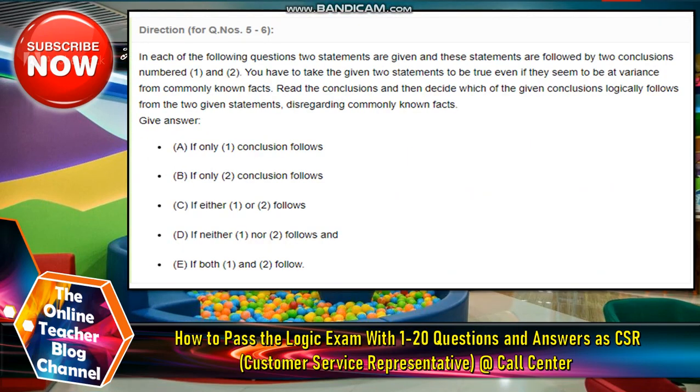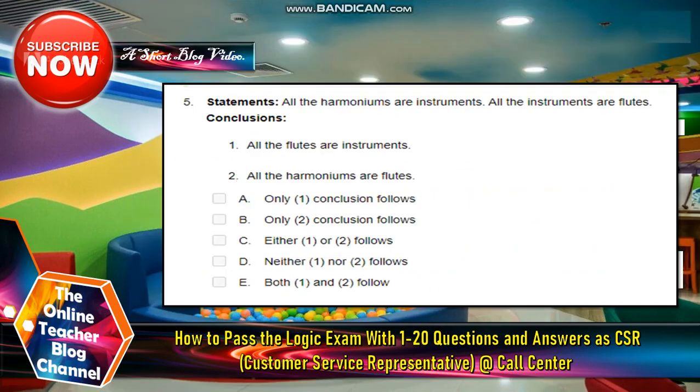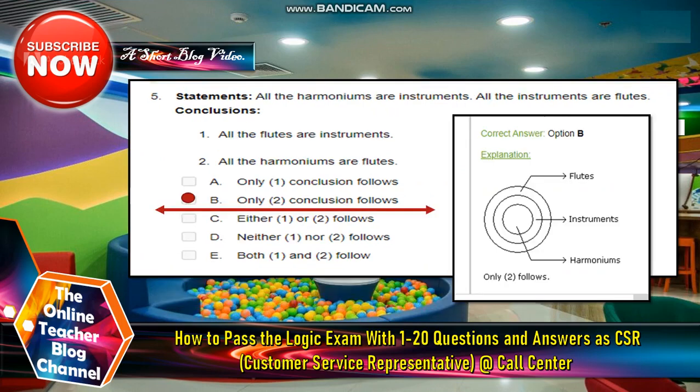Numbers five and six: Each question has two statements followed by two conclusions numbered one and two. You have to take the given statements as true, even if they seem at variance from commonly known facts, then decide which conclusion logically follows. Number five — Statements: All harmoniums are instruments; all instruments are flutes. Conclusions: One, all flutes are instruments; two, all harmoniums are flutes. The answer is letter B — only conclusion two follows. Number six — Statements: Some dogs are bats; some bats are cats. Conclusions: One, some dogs are cats; two, some cats are dogs. The answer is letter D — neither conclusion one nor two follows.